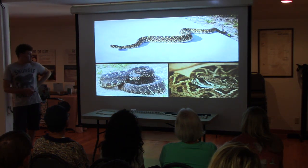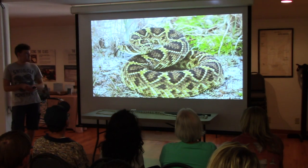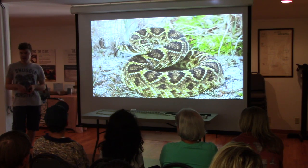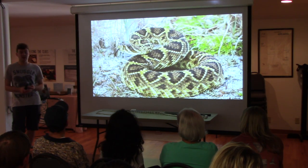They are absolutely beautiful. These things will expel musk whenever you get near them as part of their defense — this is where a lot of people start saying they smell like a wet goat.